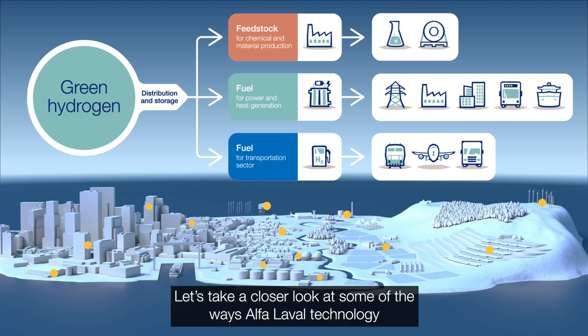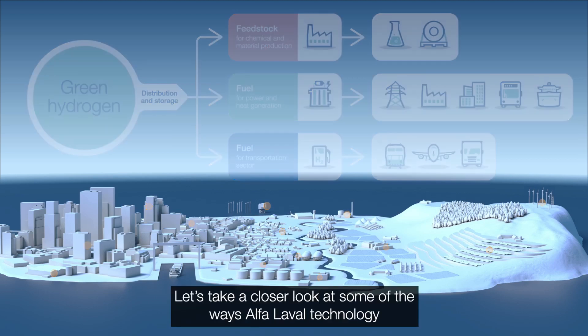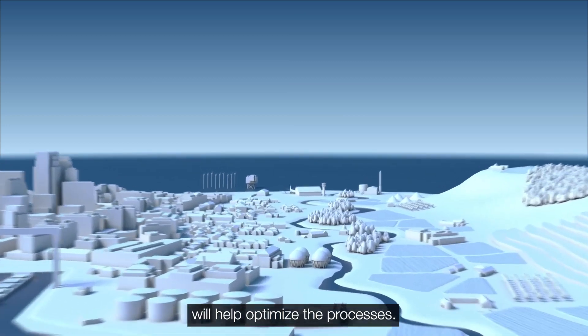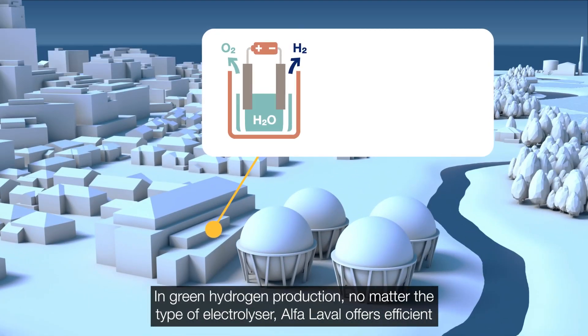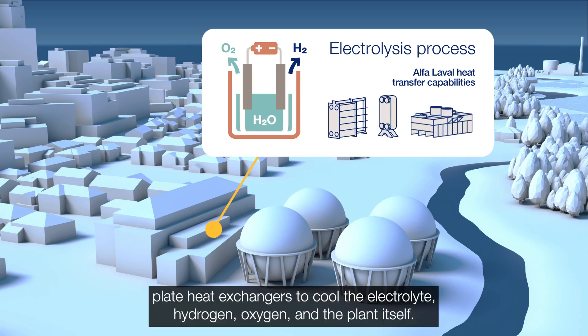Let's take a closer look at some of the ways Alpha Laval technology will help optimise the processes. In green hydrogen production, no matter the type of electrolyser, Alpha Laval offers efficient plate heat exchangers to cool the electrolyte, hydrogen, oxygen and the plant itself.